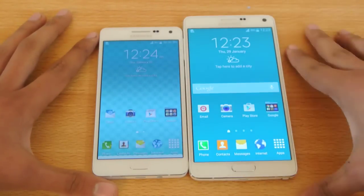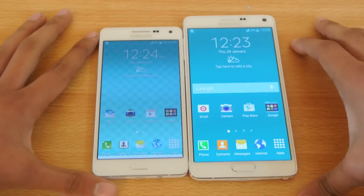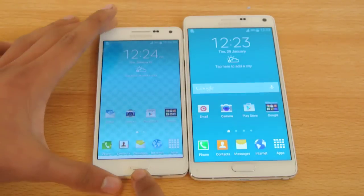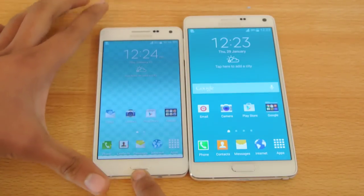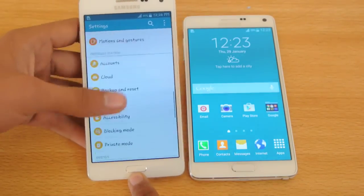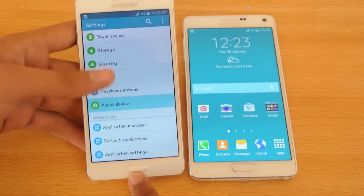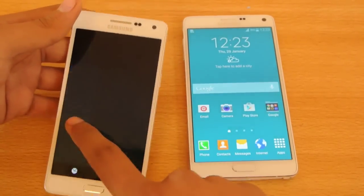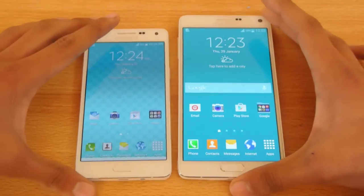Processor-wise, this is a Snapdragon 805, N910F — the International Galaxy Note 4. This is the only variant we have. The A5, model number SMA500F — if I check the device — and yes, it also has dual-SIM capabilities, which is really good.